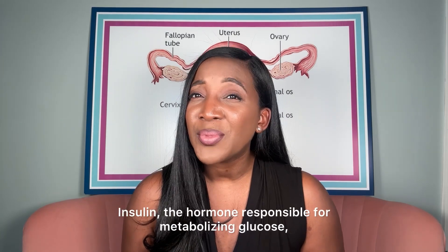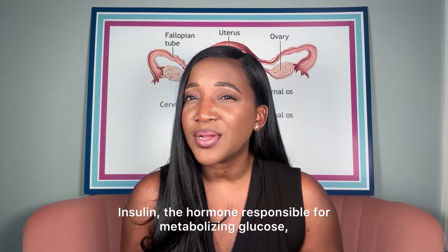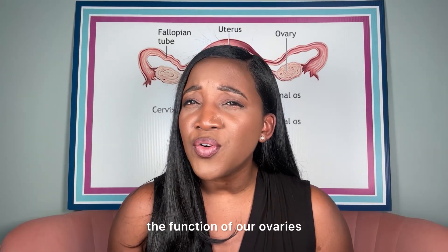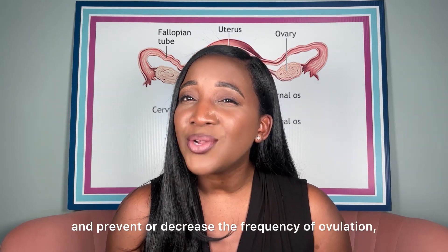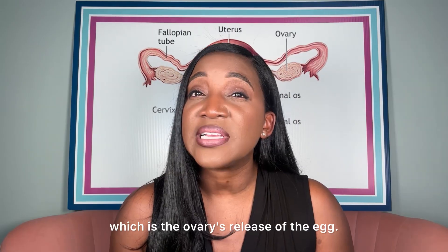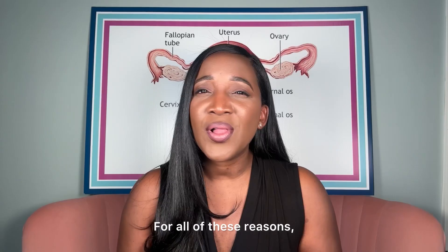Insulin, the hormone responsible for metabolizing glucose, also affects menstrual cycles. Abnormally high insulin levels can disrupt the function of our ovaries and prevent or decrease the frequency of ovulation, which is the ovary's release of the egg.